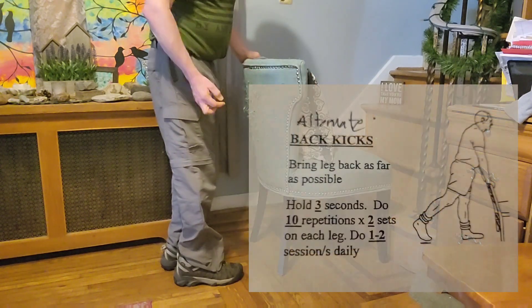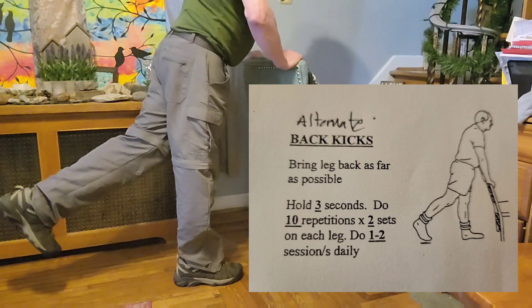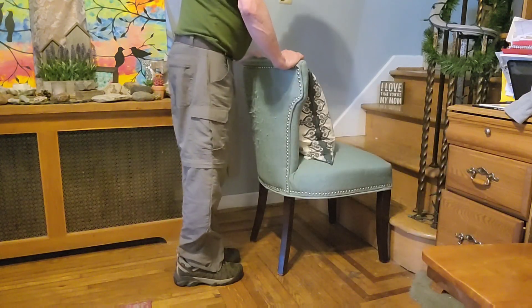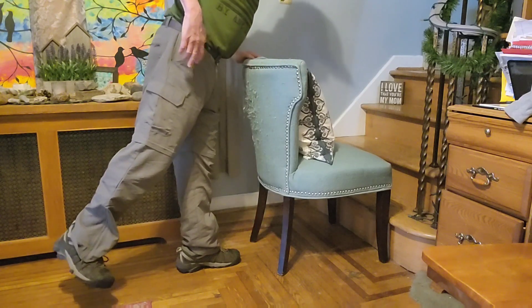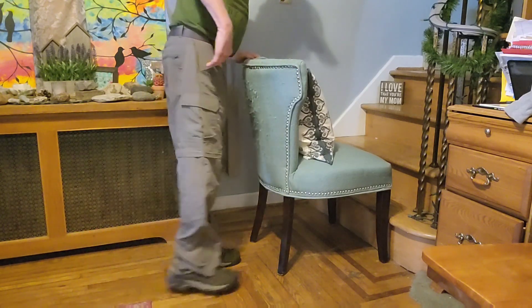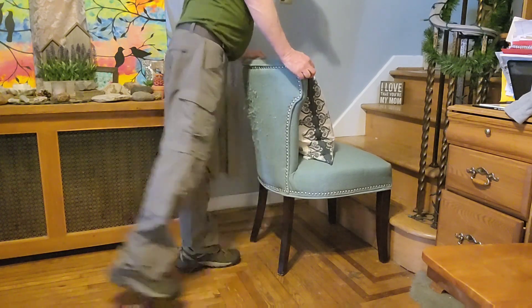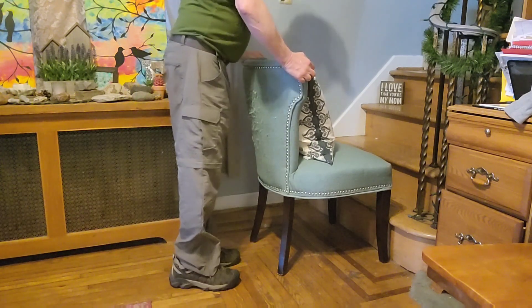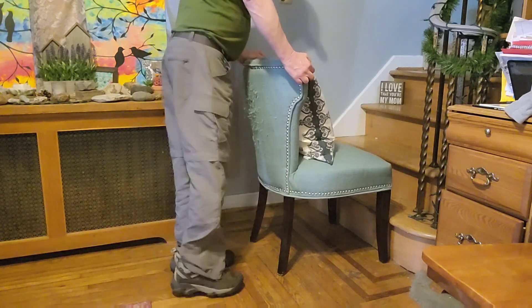Now the next one is kickbacks. I'm going to kick that leg back, bring it down, kick that leg back. What I'm doing is using this hip muscle and the lower back there — kicking back. That's kickbacks.